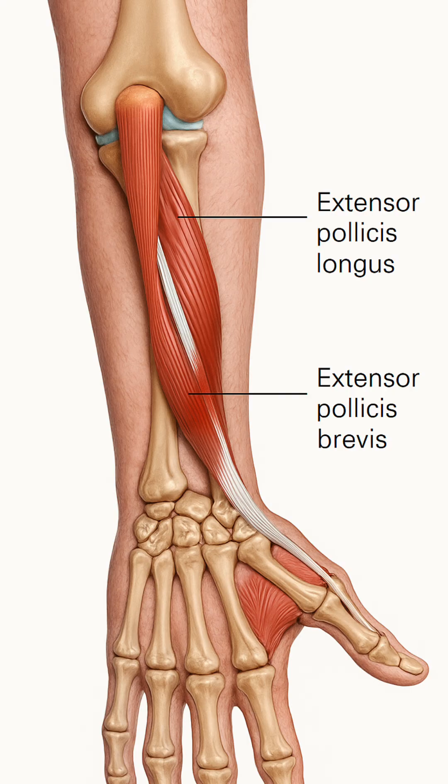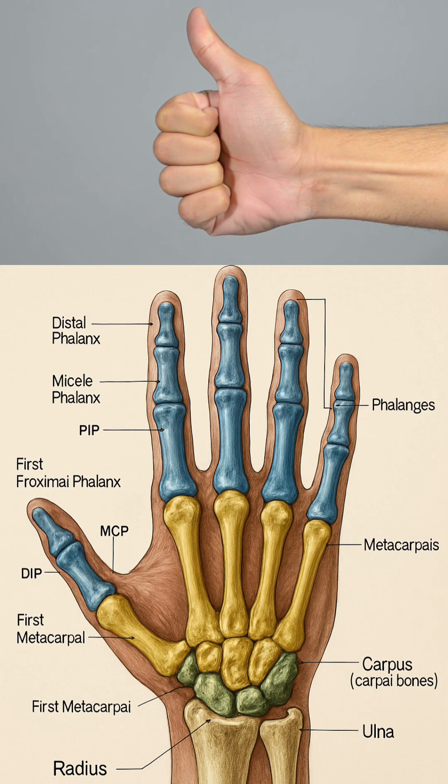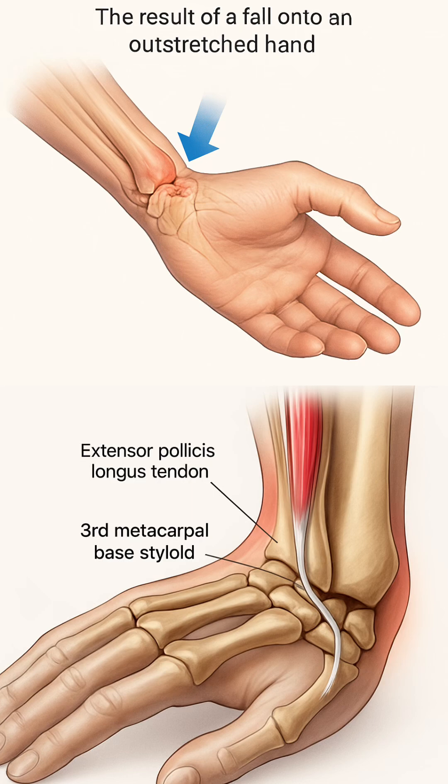This changes the tendon's direction, giving the EPL the leverage it needs to create full, powerful thumb extension, including the IP joint. Clinically, this is why the EPL is often torn in Colles fractures, or after any time that there's a lot of wrist swelling.